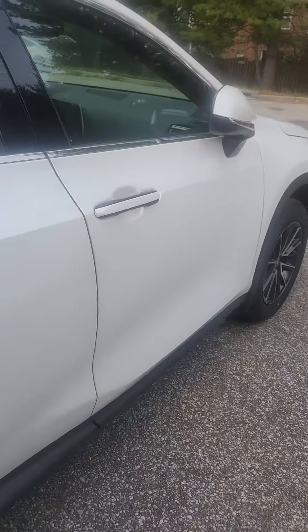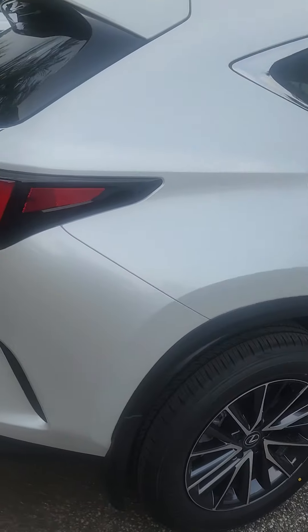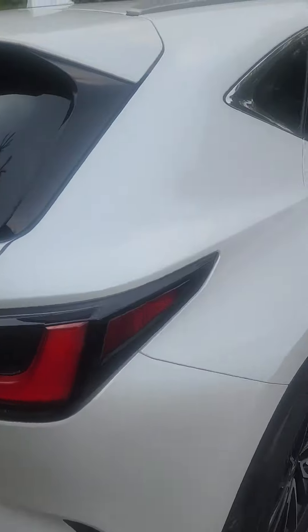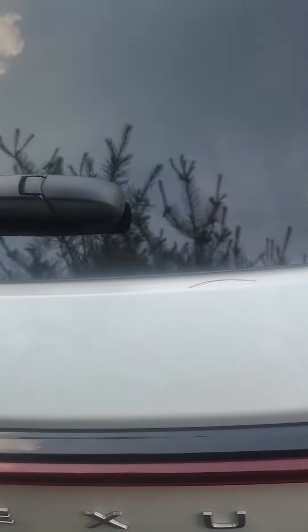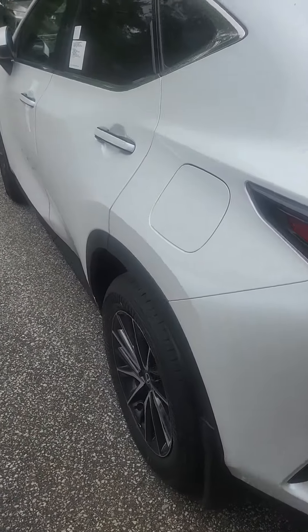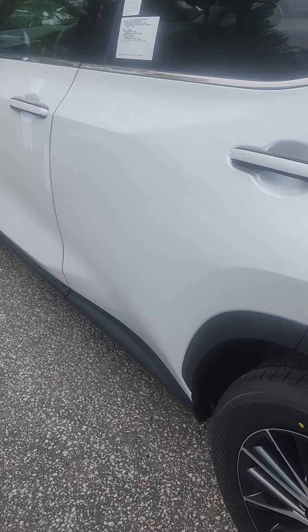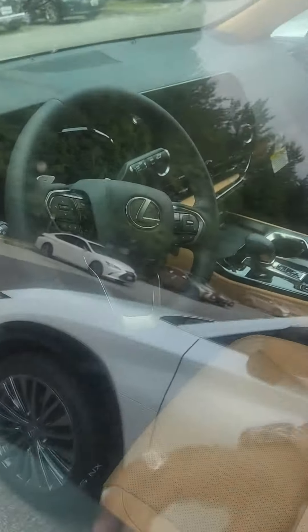We see here it's nice white paint, nice wheels. Come around to the back — it's got the mimicked light bar right there. Come here on the side, same thing.